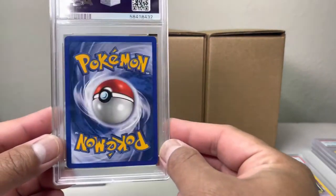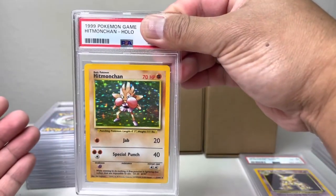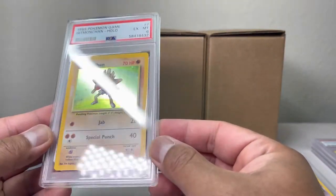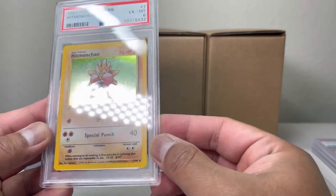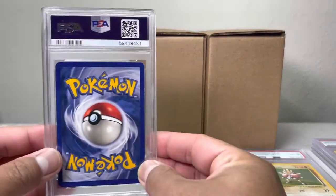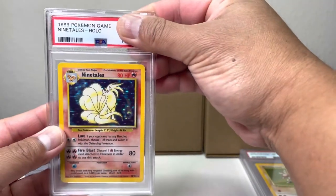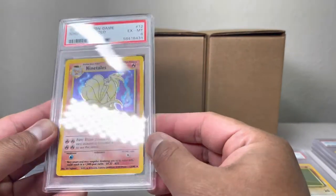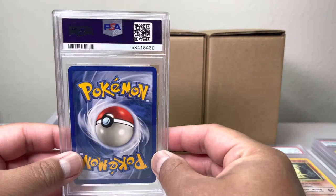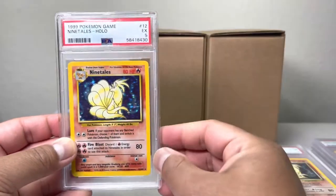This one looks a little bit better — you can see a lot of whiting on the Hitmonchamp. Hoping this one gets an eight — we got a six. All the scratches and stuff on these cards. Next one: we got a Ninetales, a six. Pretty neat, Ninetales base set, a whole bunch of base set cards. And we have another Ninetales — we got a five.